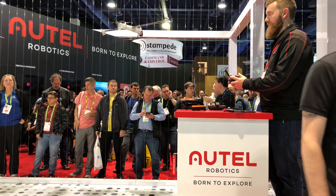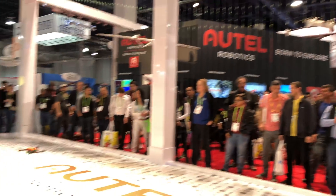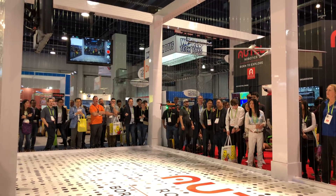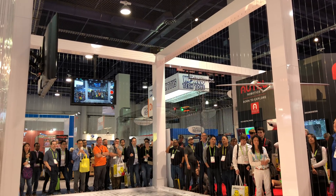Brand new — we just announced it here at CES on Tuesday morning. You guys are some of the first people to see it in action. This is our foldable portable 4K video drone. Let's give it up for Evo.